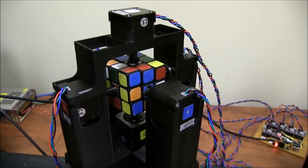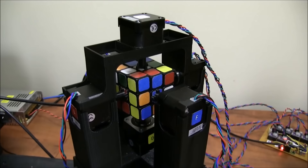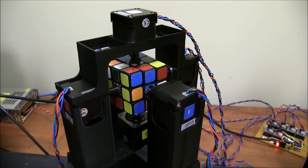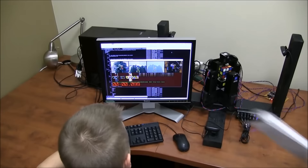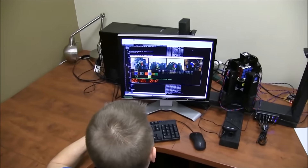Scrambled cube and solving. Scrambled cube. And share. 1.047 seconds.